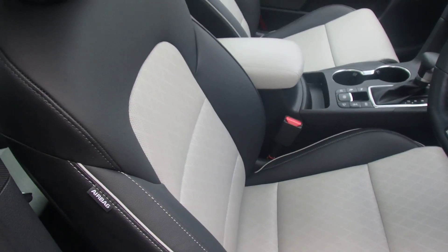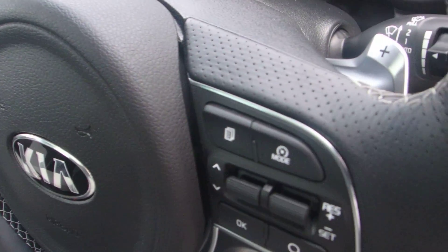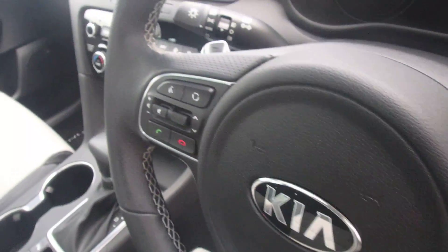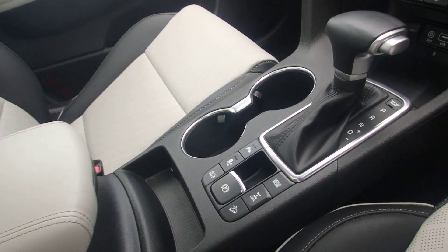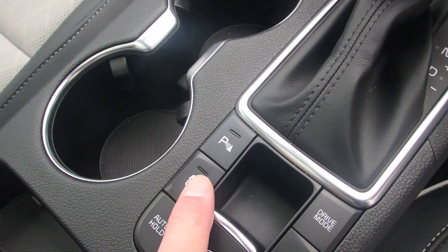The car also has four-way lever seats and cruise control with a speed limiter. Steering wheel controls are fitted for the stereo and Bluetooth. Additional features include automatic window wipers, automatic lights, and hill descent control as well as the self-parking function.